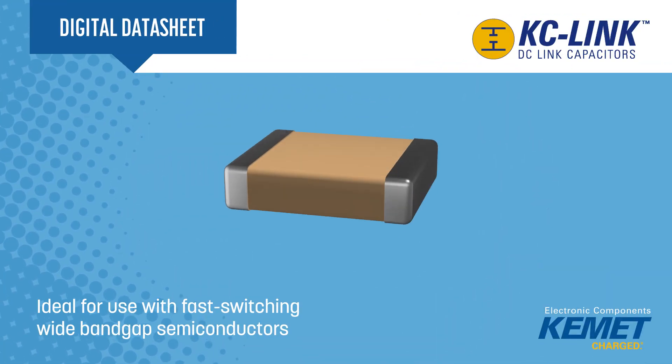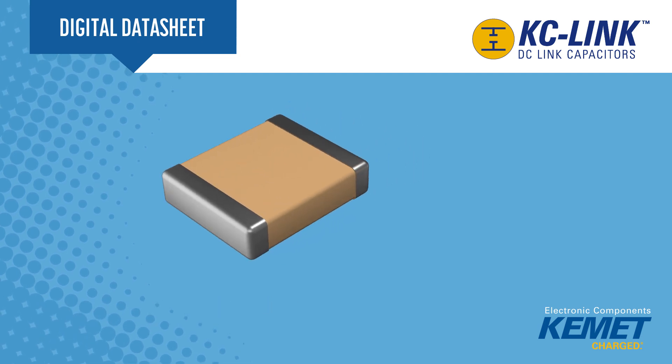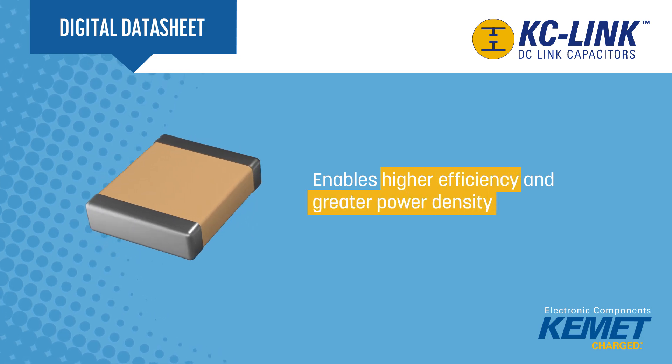Kemet KC-Link capacitors are ideal for use with fast switching, wide bandgap semiconductors, enabling power converters to operate at higher voltages, temperatures, and frequencies, and achieve higher efficiency levels and greater power density.